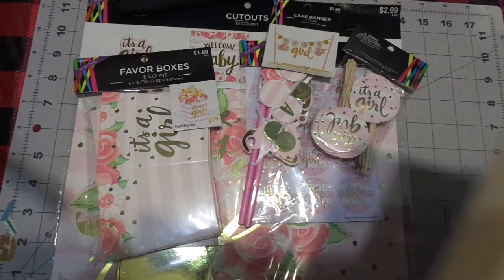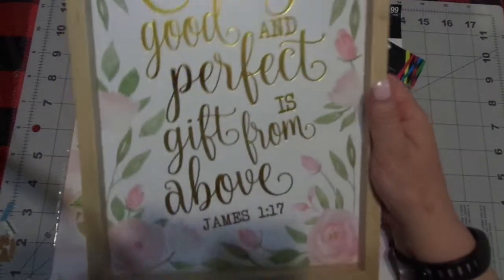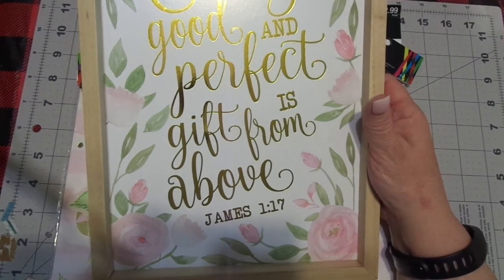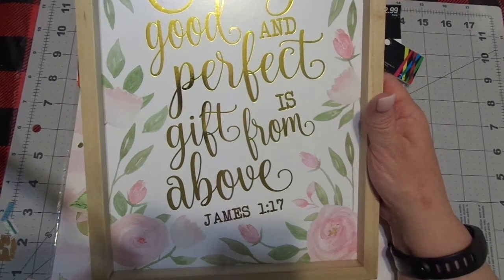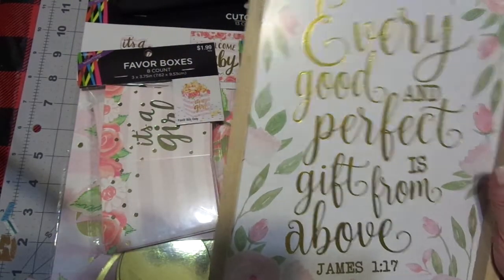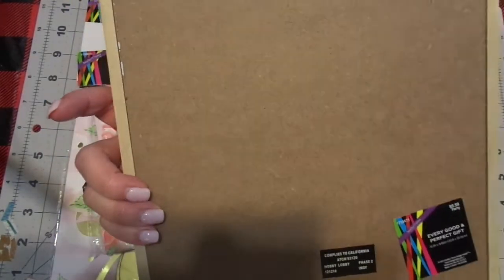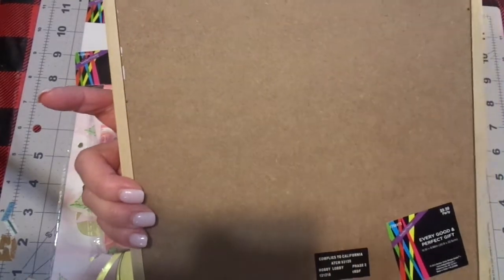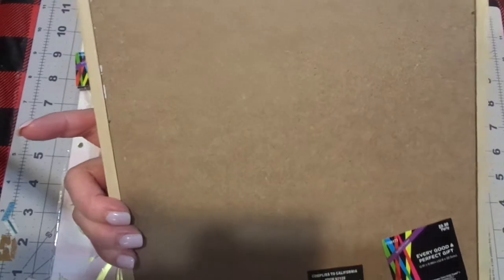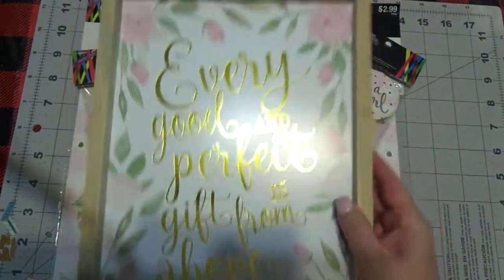Last but not least, I used my Hobby Lobby coupon and I love James — 'Every good and perfect gift is from above,' James 1:17. I thought this was beautiful and it matched everything. My husband and I will write a message on it, put it on the back, and hopefully one day our granddaughter will read that. It was normally $10 and I got 40% off, so I basically paid $6 — which wasn't bad at all.